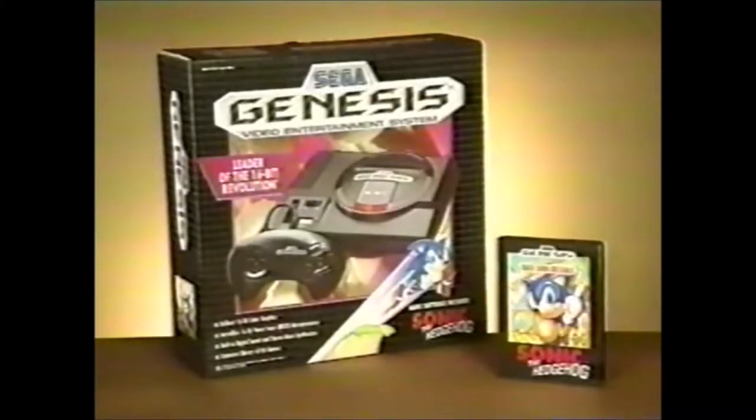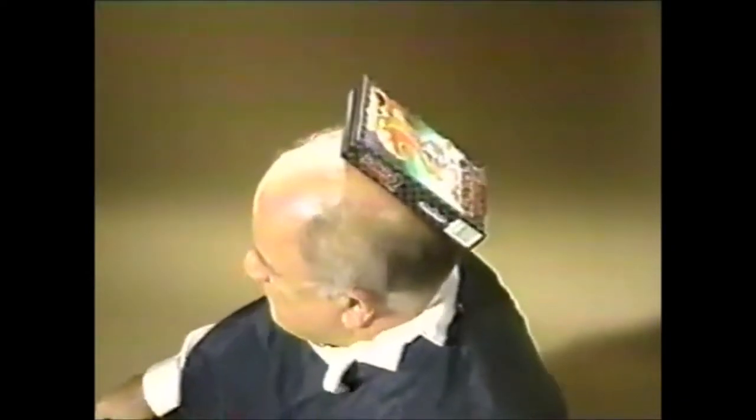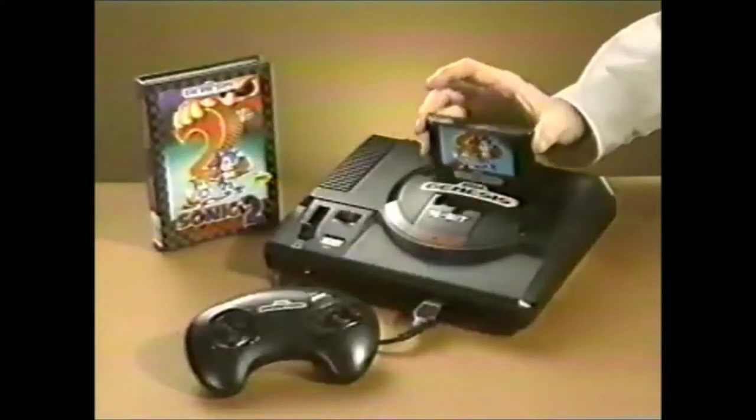Now, when you buy the Sega Genesis that comes with Sonic 1, you'll get Sonic 2 absolutely free. Sonic 2 handles stubborn stains, embarrassing bald spots — no problem. It even slices and dices, makes thousands of julienne fries. But wait, you can play it too.